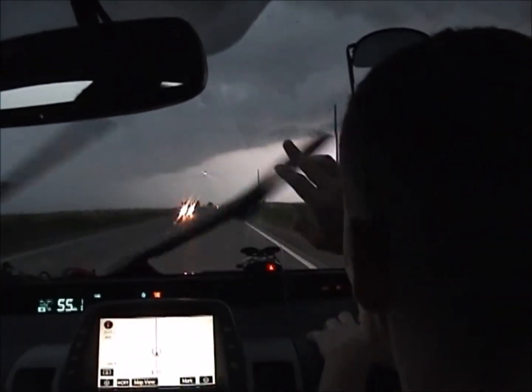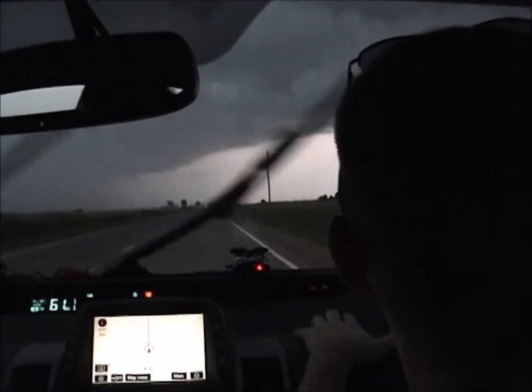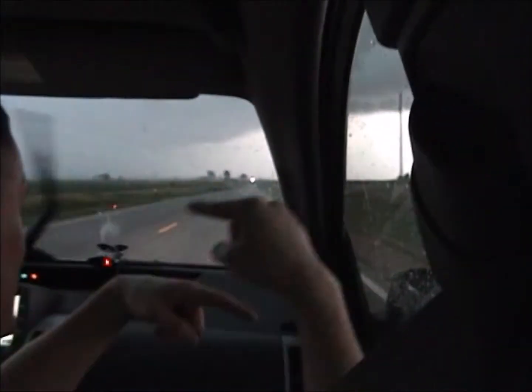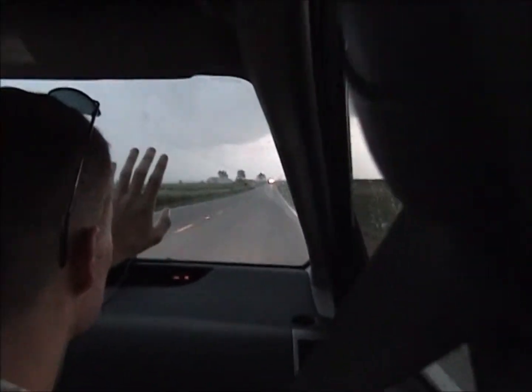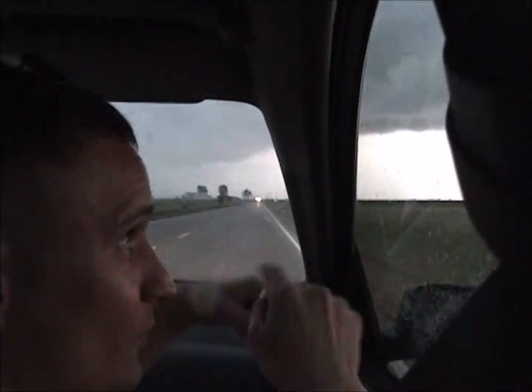At least rotation is forming right here. There's bubbles in the sky — that means there is actually rotation up in the clouds right now, moving horizontally. You can actually see it if you look up at the clouds. You can see the rotation moving horizontally.